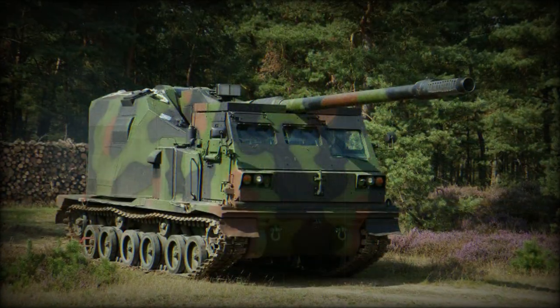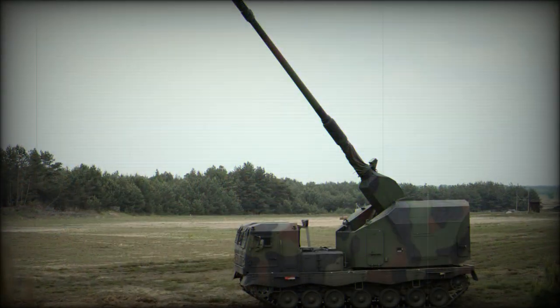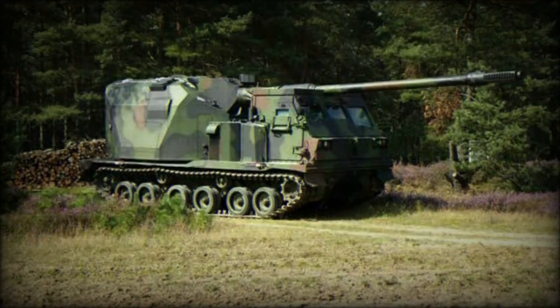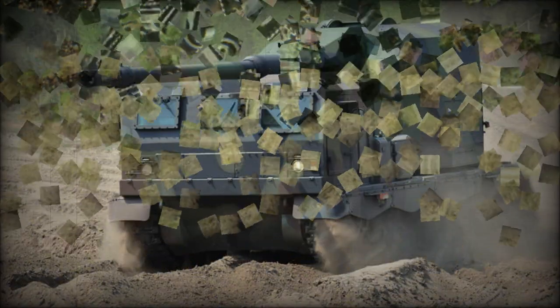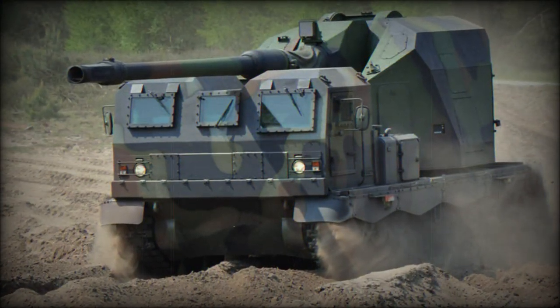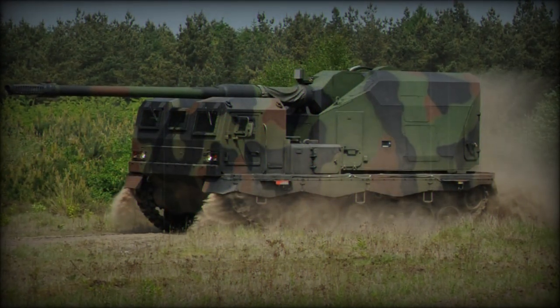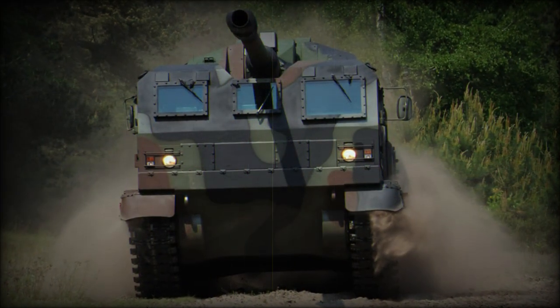The vehicle is fitted with a modern fire control system. The prototype lacks defensive weapons, however it is claimed the production variant will be fitted with secondary armament. The armored crew cabin provides protection against small arms fire and artillery shell splinters, and protection can be enhanced by an add-on armor kit. A mine protection kit is optional, and the vehicle is fitted with NBC protection and automatic fire suppression systems.